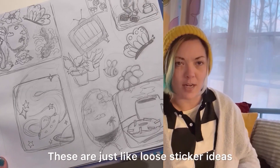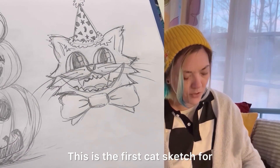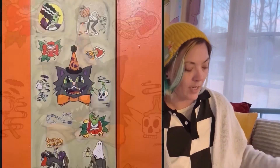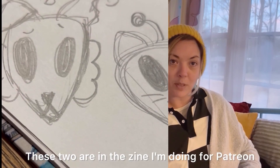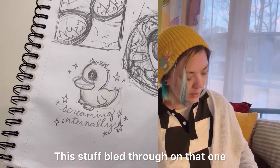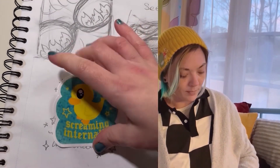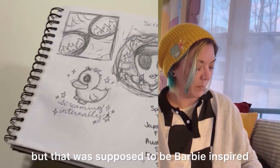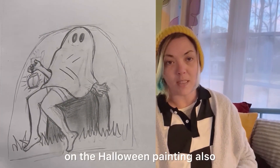These are just loose sticker ideas. This was the first cat sketch for what eventually became the Halloween painting. These two are in the zine I'm doing for Patreon. This stuff bled through on that one. This little guy eventually became a sticker. This did not become a sticker, nor did this, but that was supposed to be Barbie inspired, and so was this. This little ghost gal ended up on the Halloween painting also.